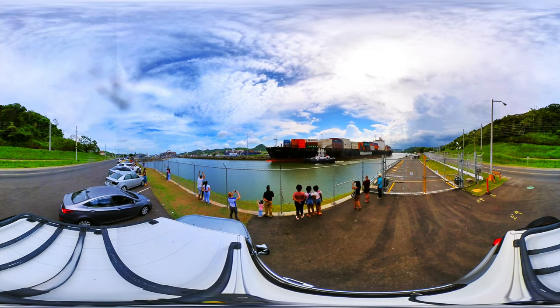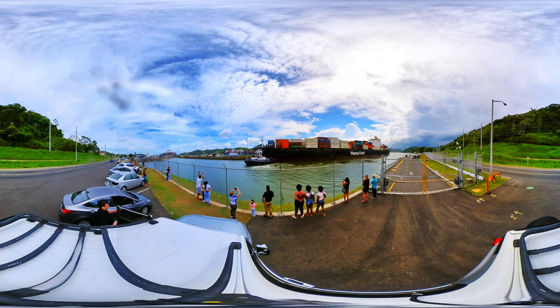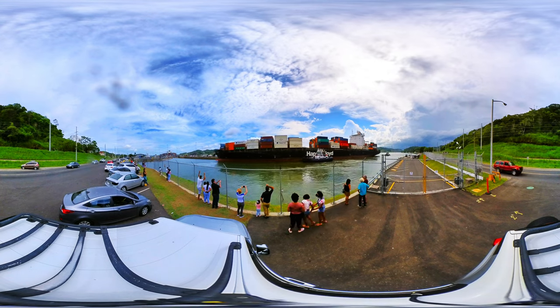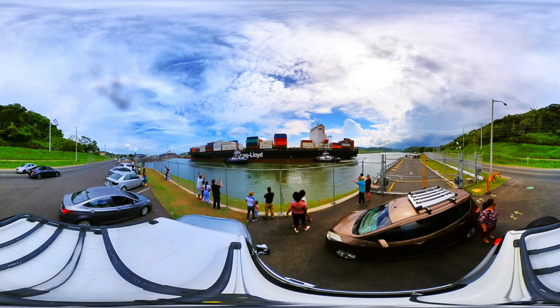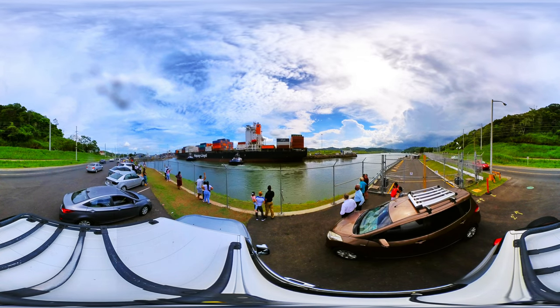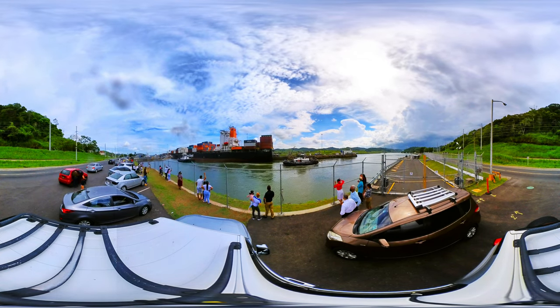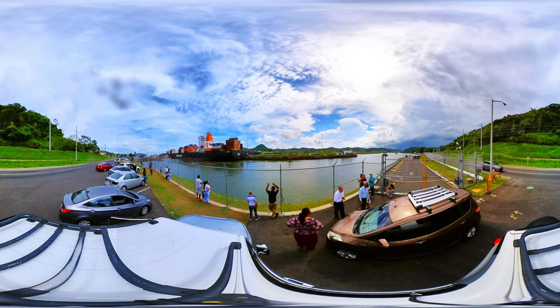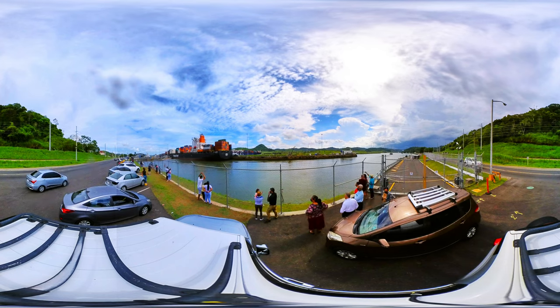A cargo vessel of this size has a load capacity of about 13,000 containers or TEUs. Cruise ships as large as Norwegian Bliss with 4,004 passengers can now traverse the canal, which is a major change for the cruise industry. This expansion project has opened up the Panama Canal itinerary for the world's largest cruise ships. This expansion cost $5.25 billion.